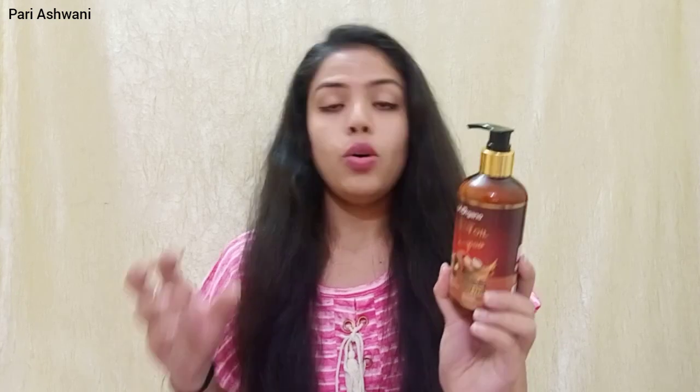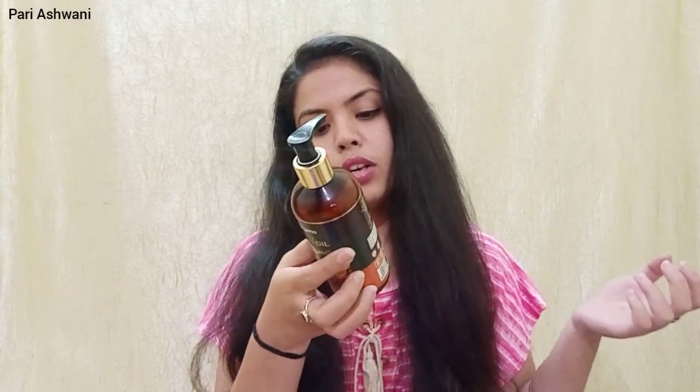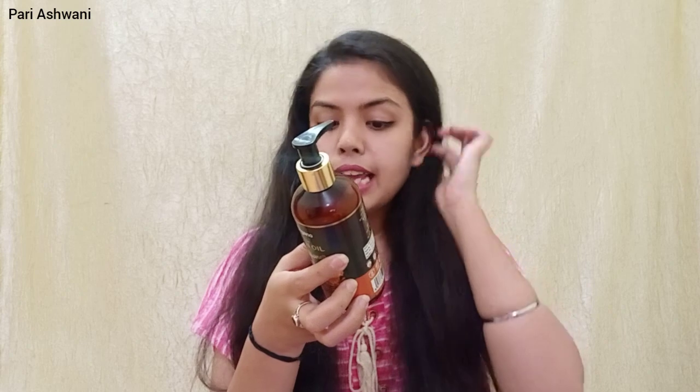Overall the shampoo is really good. If you have sensitivity concerns, you can dilute it and use it and your problem will be sorted. Now moving to product number 2, which is LARG Moroccan Argan Oil Conditioner.